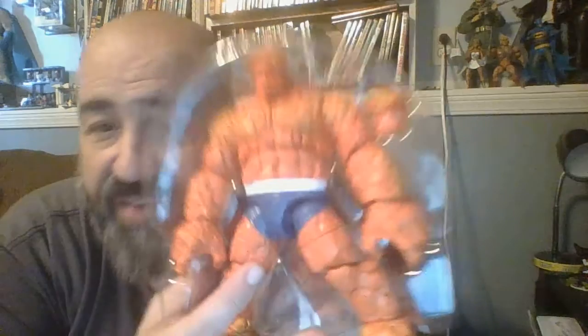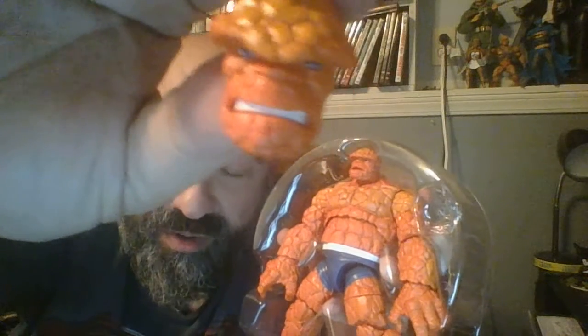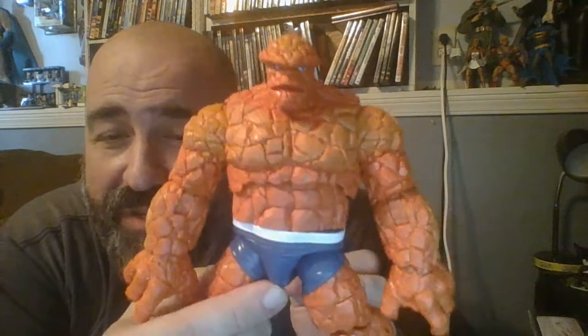He also has two separate heads, which gives you more options on how you might want to display old Benji. You can see that he has the same dark blue and white uniform that Mr. Fantastic and the Invisible Woman had. Only in this case he has just a simple pair of trunks, because he doesn't wear a full jumpsuit like the others. One of these heads has gritted teeth, and the other head has no teeth. And that's good for an old school fan like me.